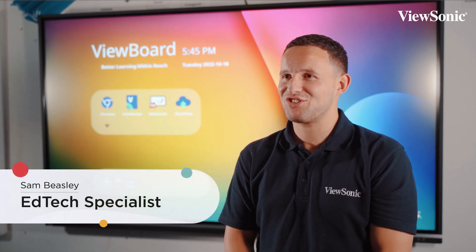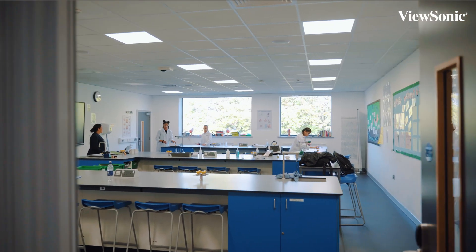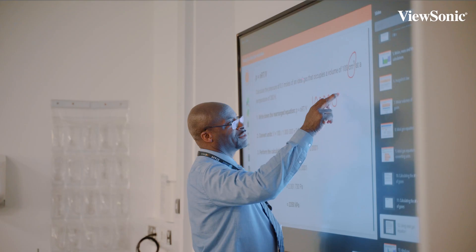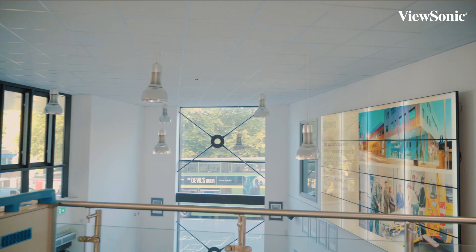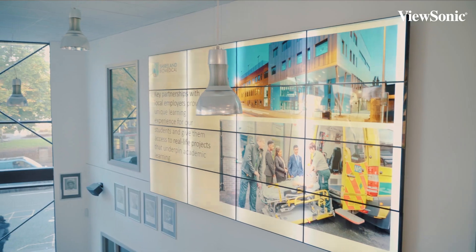We're super excited to be here at Shylands Biomedical UTC today. They're a school that specialises in healthcare and health sciences and they're the first of its kind. We've installed interactive displays in all learning spaces and non-interactive displays have been installed for signage and corridors.